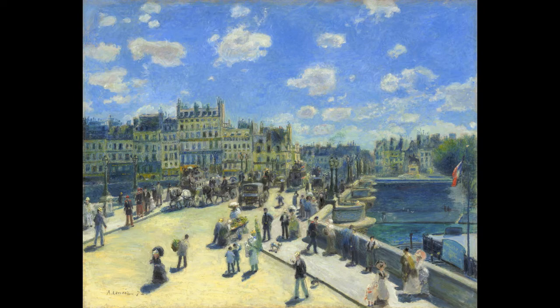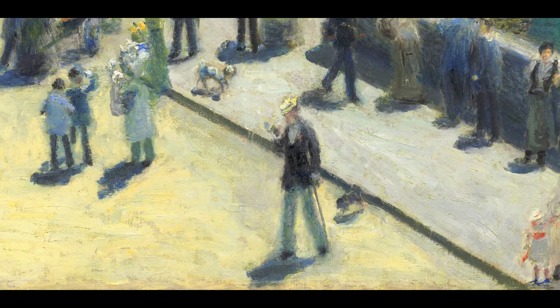Renoir would have Edmund run out and engage strangers in conversation. This would give the painter enough time to capture the way in which they were dressed and the way in which they are situated in a moment between light and shadow. This is Edmund in the foreground with a walking stick.